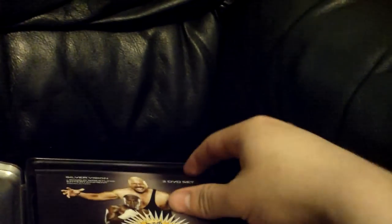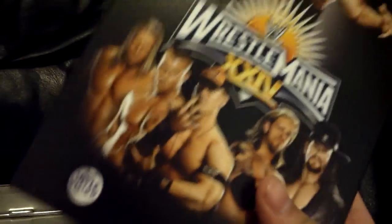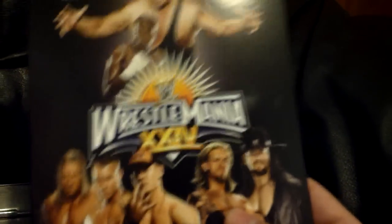WrestleMania 24 — exactly the same style of tin, just different colours, really nice colour. We had Big Show vs Floyd Mayweather, Undertaker vs Edge, a triple threat, and Shawn Michaels vs Ric Flair, which was definitely the best match on that show.